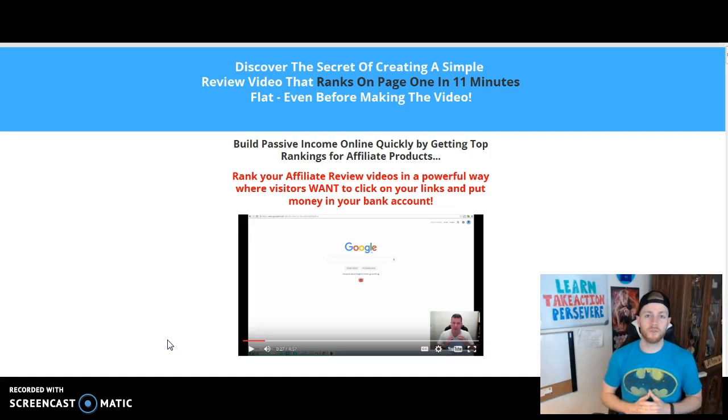Hey there, Brendan Pierce here, and welcome to yet another review video. I'm doing this video for a product called Affiliate Tube Jacker by Michael Harris and Scott Frazier. Just like most of my review videos, I don't just come on here and do a sales pitch for three to five minutes. What I like to do is give you an in-depth review about the creators, the product, the back office, why you should buy it, what the problem is and why that product is the solution.